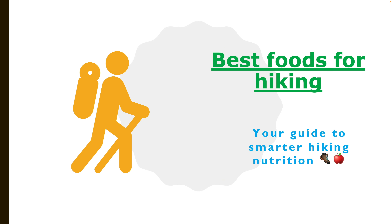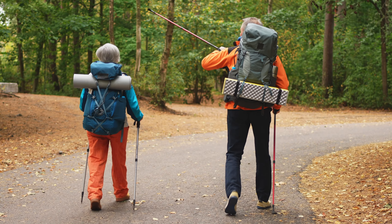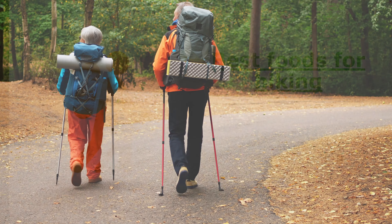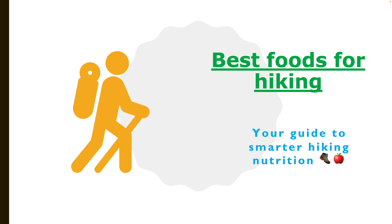Hello everyone. This video is going to be your best guide to smarter hiking nutrition. Watch till the end to get a complete picture of the most popular hiking foods from across the globe. Let's get started.